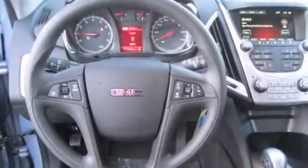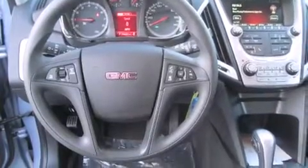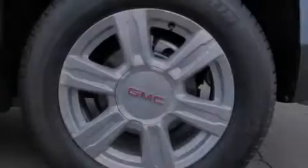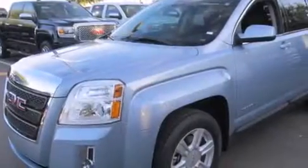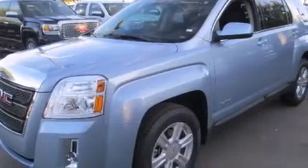Its top features include Bluetooth mobile device connectivity, a rear-view camera, commercial-free satellite radio, Wi-Fi hotspot capability, traction control and stability control systems, aluminum wheels, and a tire pressure monitoring system.